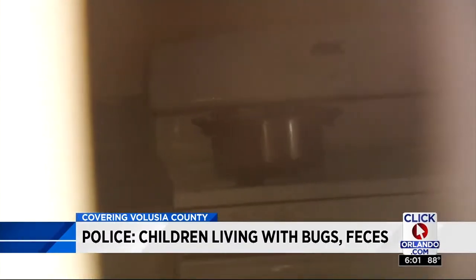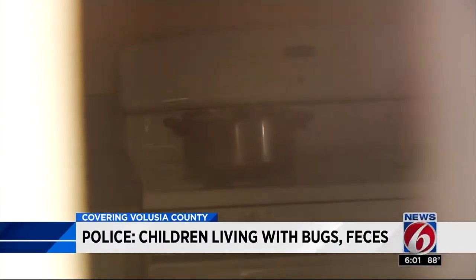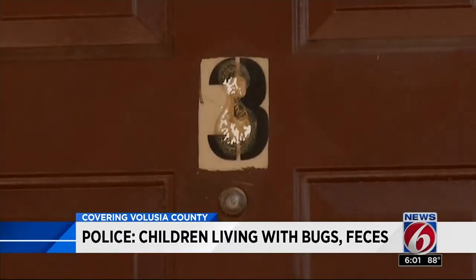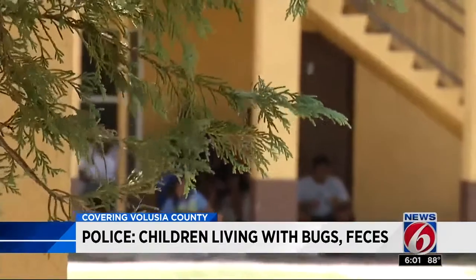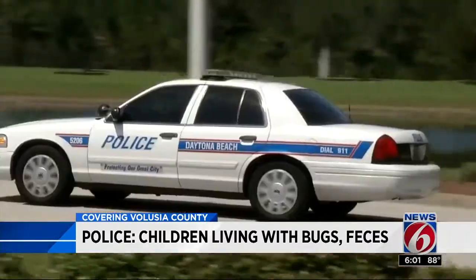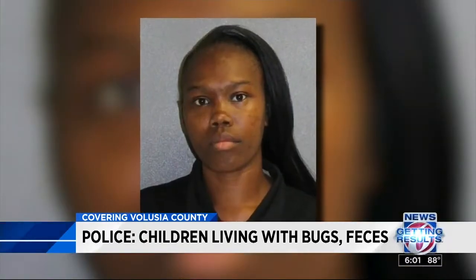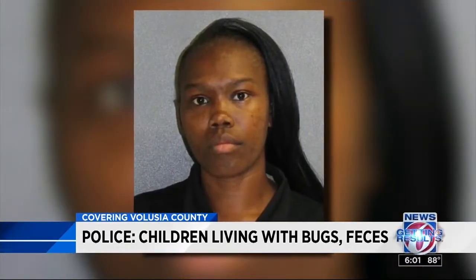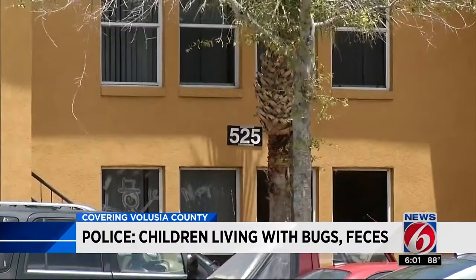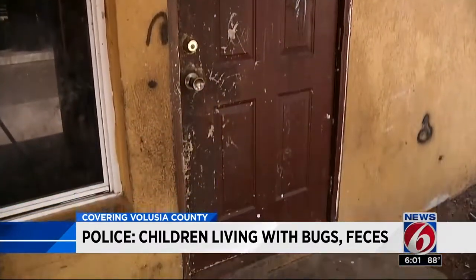The bathroom was also in terrible shape. Police say the fridge only had three jars of peanut butter, jelly, and mayonnaise — not enough to feed the children. Investigators say the 8-year-old looked to be 4 or 5. When asked why they were living in filthy conditions, Jenkins blamed management for not cleaning or repairing their home, but police say that was just her excuse.